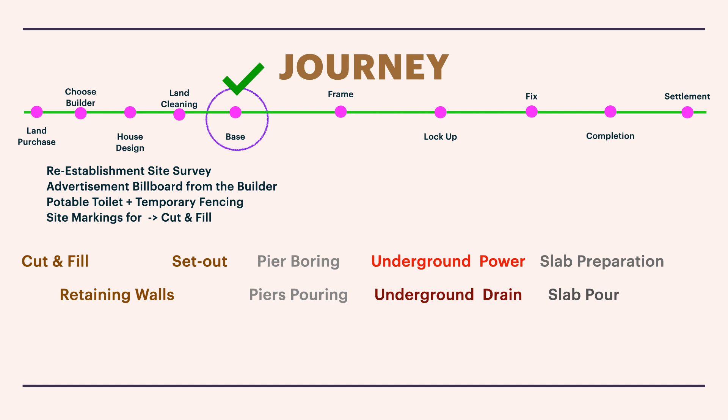Apart from cut and fill, other activities in this base phase include building retaining walls — specifically needed for sloped blocks — before most construction starts. I'll be making a specific video for retaining walls in the next episode. There is also a site set out, which plots the exact dimensions of your home on your block. I'll link technical videos from construction industry professionals in the next episode.